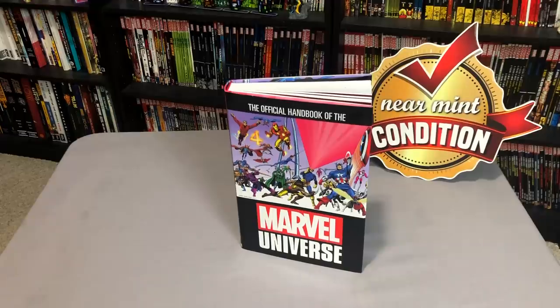How's it going Minties? The Uncanny Omar here from Near Mint Condition, and today I'm going to take an advanced look at the Official Handbook of the Marvel Universe Omnibus, so please stay tuned.